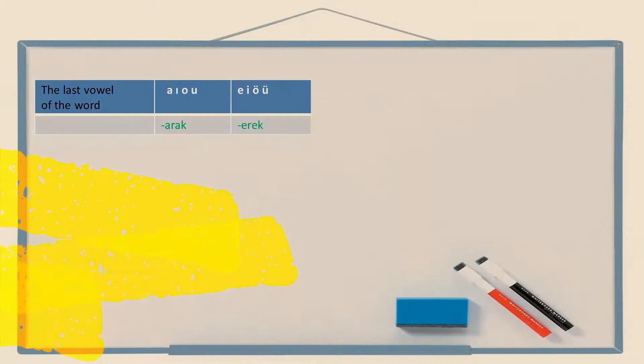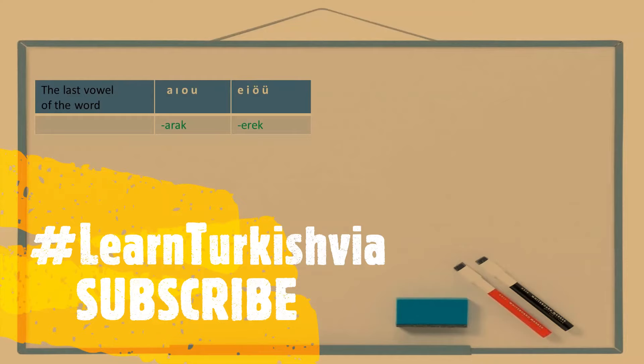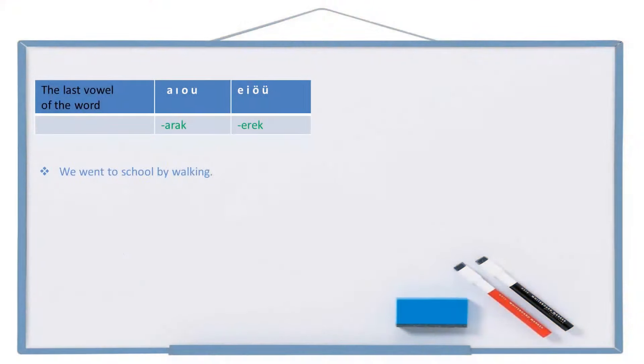All right. Now let's see the third suffix, which is -arak or -erek, alternating according to two-way vowel harmony. Example: we went to school by walking. Biz — okul — to school: okula. Go: git. We went: gittik. By walking — walk: yürü. By walking: yürüerek — two vowels can't be together so we need a buffer letter: yürüyerek. Full sentence: biz okula yürüyerek gittik.